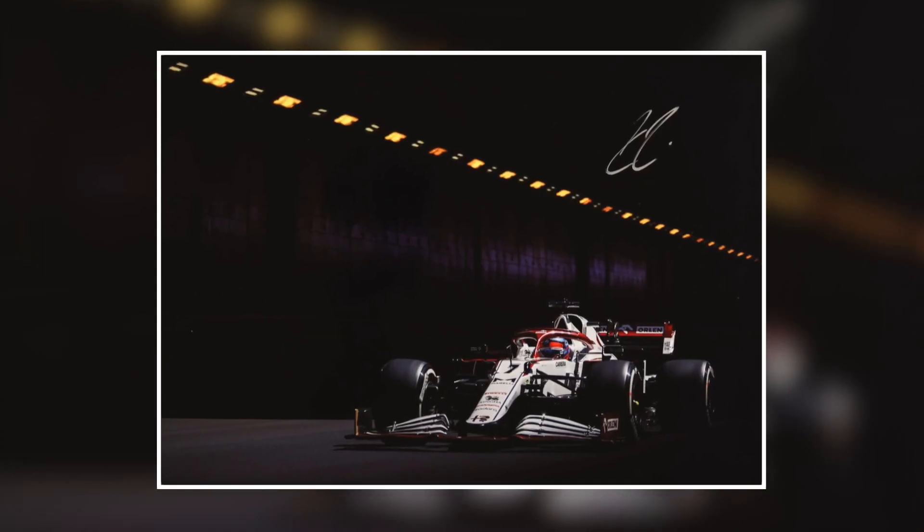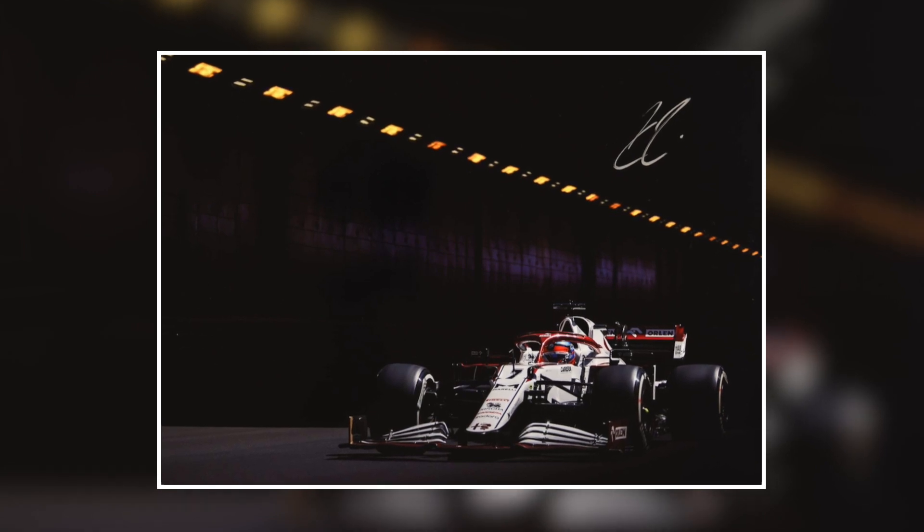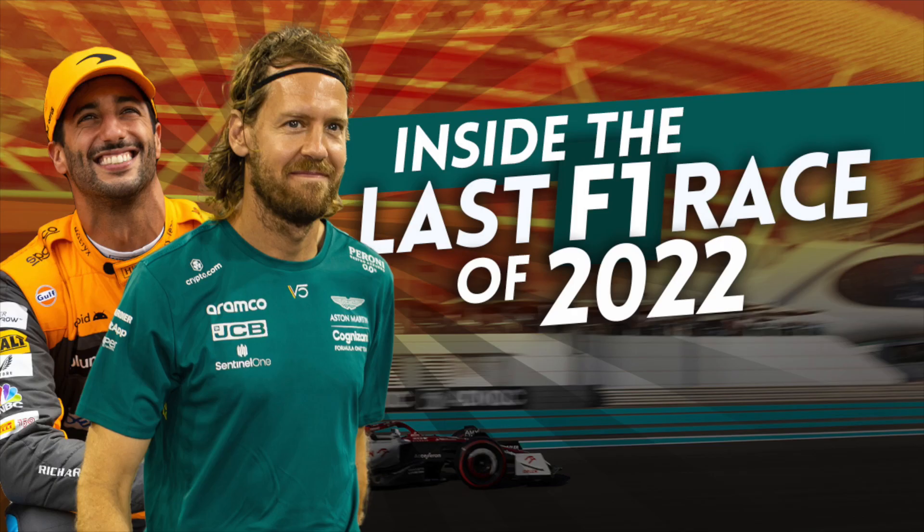At this point, I'm giving away a signed Kimi Raikkonen print. To enter, all you have to do is be a subscriber on YouTube and check my last video before the 29th of November. That's the day I'll be picking a winner and sending this beautiful hand-signed print from Kimi to one of my lucky followers.